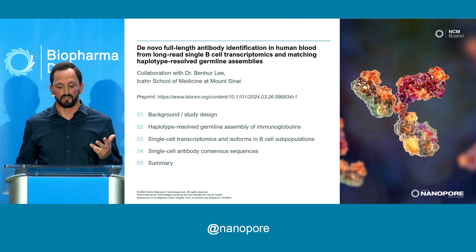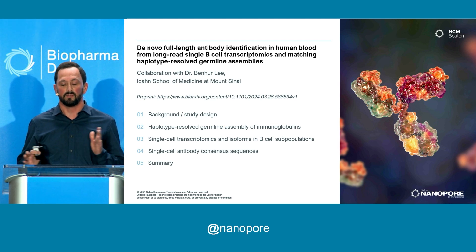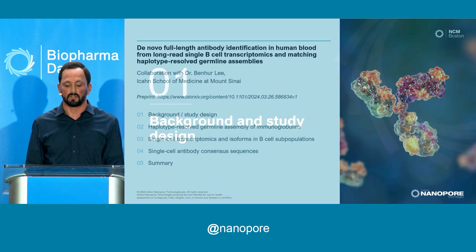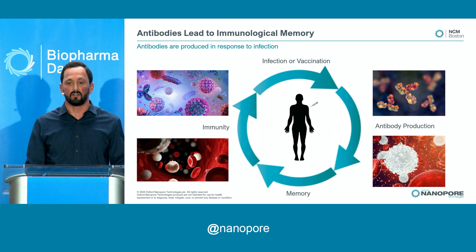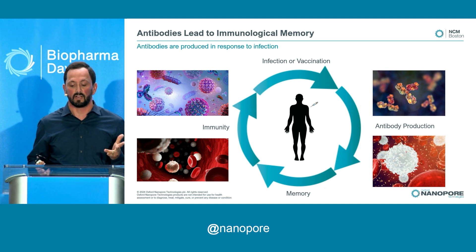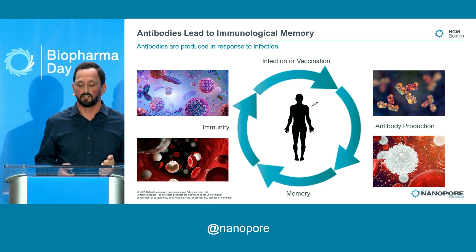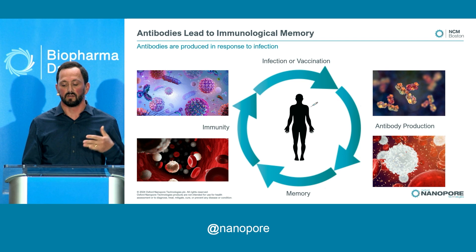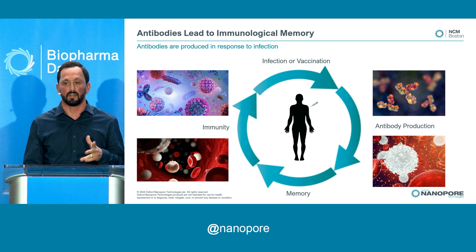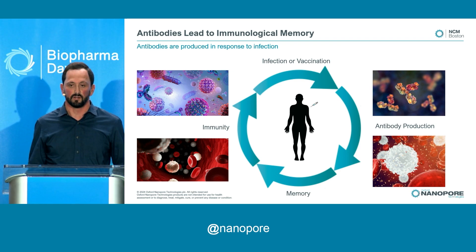There's way more work in this project than I can cover today. But really, this was focused on fully characterizing the immune system of a single donor from a single blood sample using a wide variety of sequencing techniques. We're looking at antibody production after vaccination. Your B cells produce antibodies in response to an infection or a vaccination. Those memory B cells circulate at a low level and express the antibody that recognizes the cognate antigen, giving you long-term immunological memory.